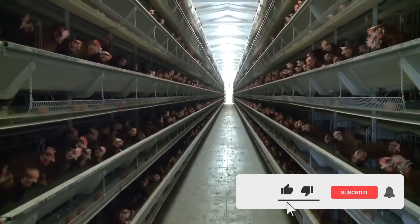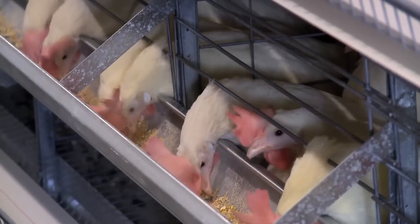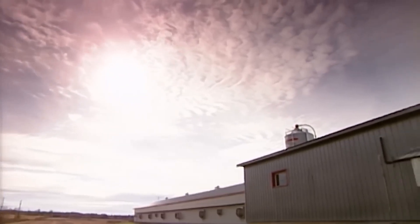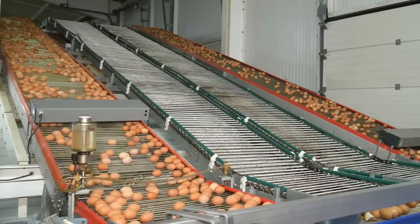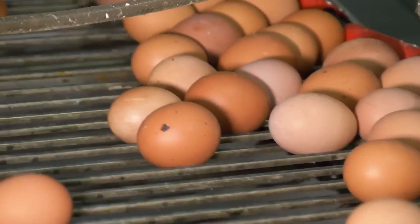In the poultry farms of the United States, the production of chicken eggs begins with the breeding of hens specifically intended for egg laying. The hens are housed in barns designed to maximize their comfort and egg production. The entire process begins in the chicken coop, where hens start laying eggs at 19 weeks of age. Around 1,800,000 eggs are produced here each week, and the operation is fully automated and computer-controlled.